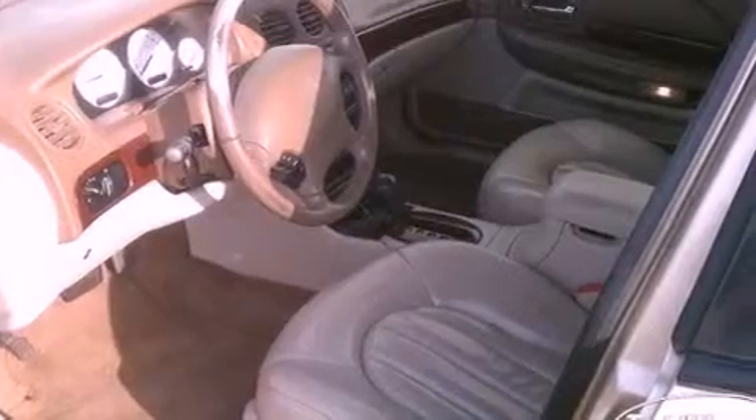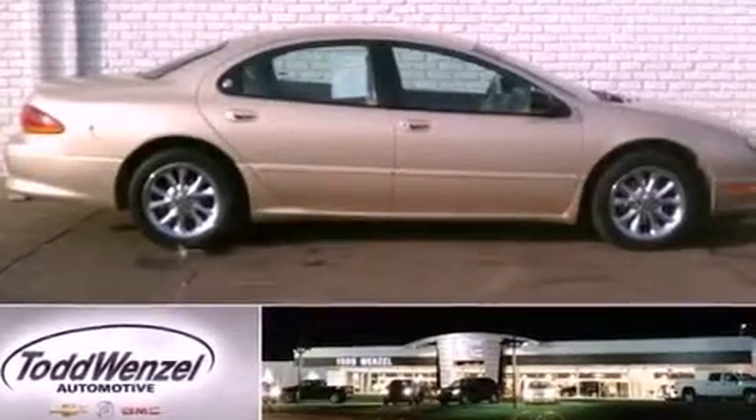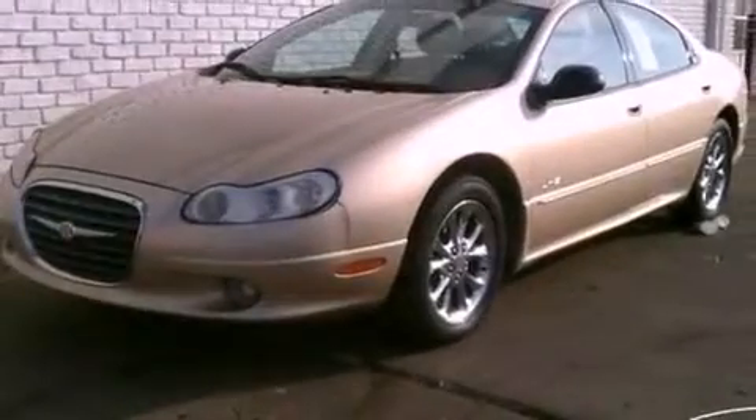Features include solar control glass, air conditioning, cruise control, a leather wrapped shift knob, a Sentry key theft deterrent system, front and rear floor mats, fog lamps, traction control, full power accessories, and aluminum wheels.